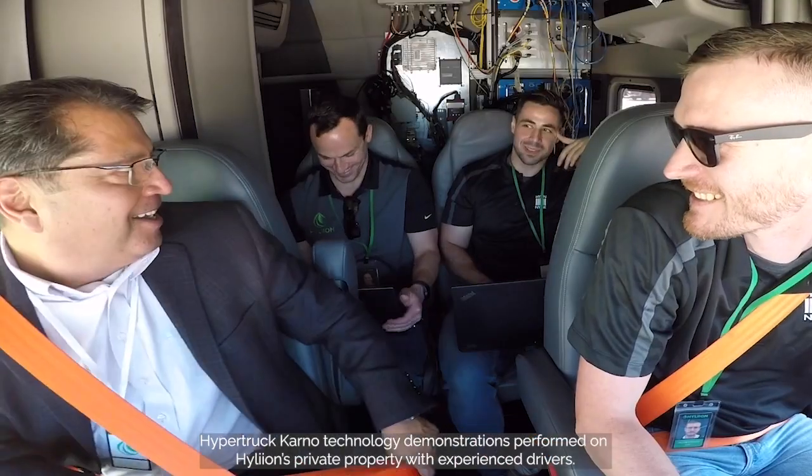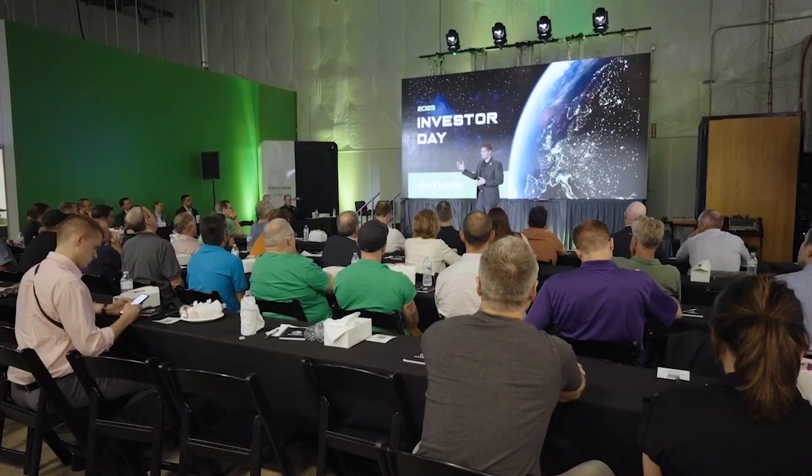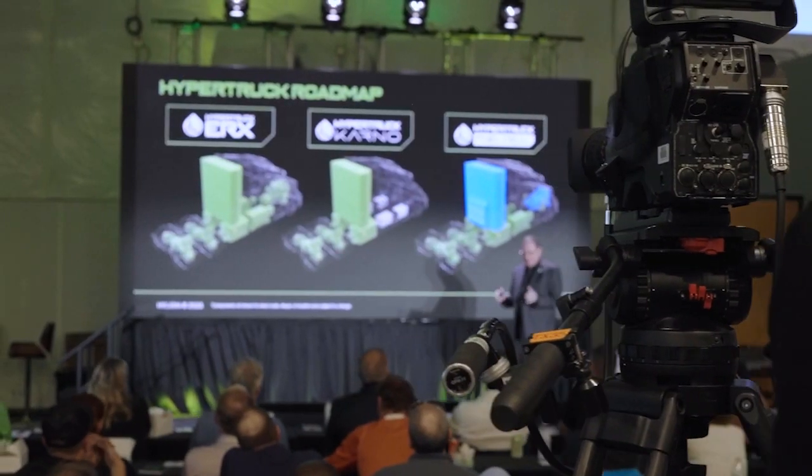We did in-depth technology deep dives on how the Carnot works and fuel cell technology, all of the above, as well as a multi-hour long presentation on the company and what is the exciting journey ahead for Hyliion.